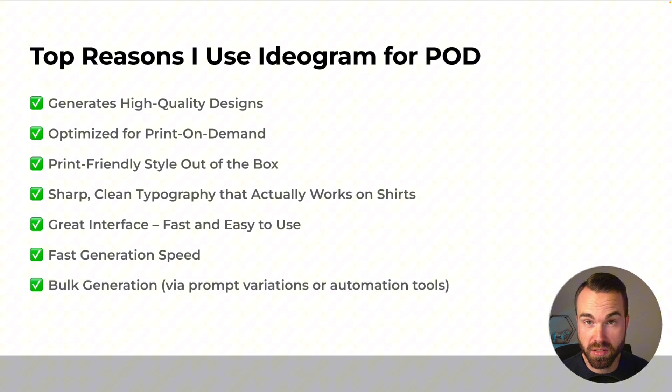One of my favorite features of Ideogram is bulk generation. You just prepare a CSV file — basically an Excel sheet — put in your prompts and settings, upload this sheet to Ideogram, hit generate, and it generates all the prompts in that sheet. That's really convenient and an important step for automation. If you're in a higher tier or want to produce a lot of designs, this bulk generation is vital for your business.